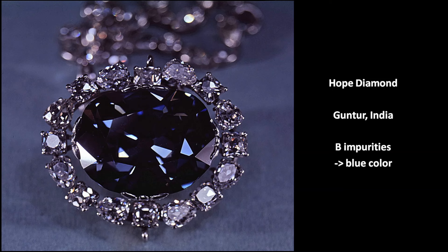The famous Hope Diamond is a 9.1 g blue diamond. It was found in the 17th century in Guntur, India. The colour comes from trace amounts of boron.